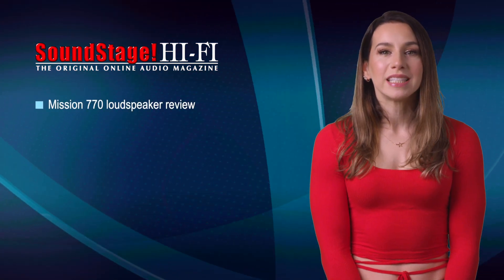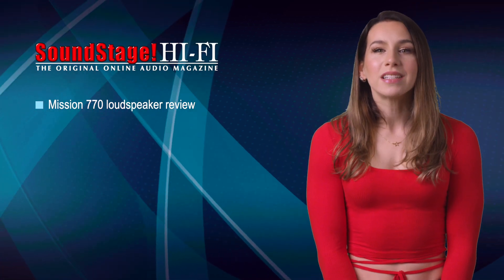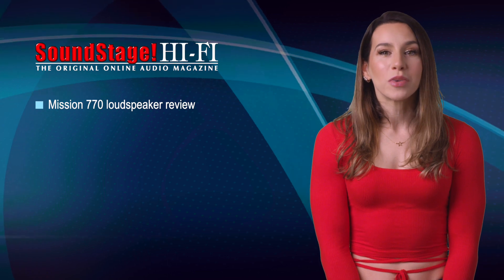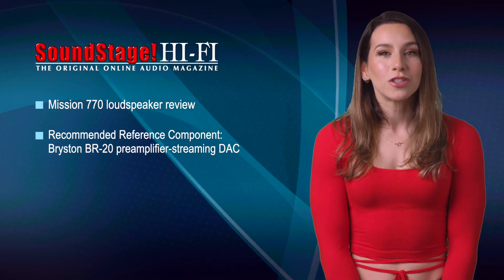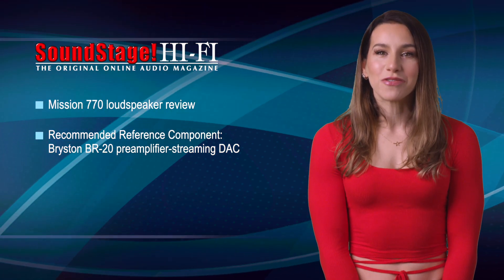On Soundstage Hi-Fi, Doug Schneider has a review of the Mission 770 stand-mount loudspeaker, a reboot of a classic design from the 1970s. While it has an old-school look, Doug concluded that the new 770 produces thoroughly modern and engaging sound. After you've read Doug's review, check out our measurements taken in the anechoic chamber of Canada's National Research Council. Plus, on May 1st, Soundstage Hi-Fi featured a review of Bryston's BR20 streaming DAC preamp by Evan McCosham. As of May 15th, the Bryston BR20 is officially a recommended reference component.